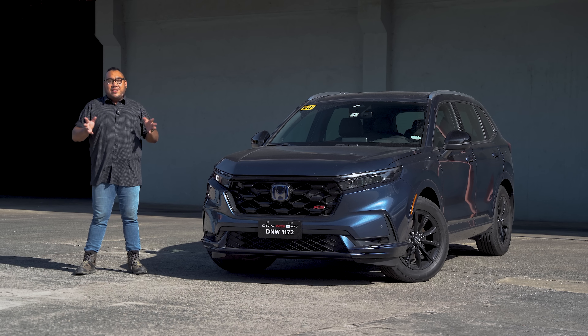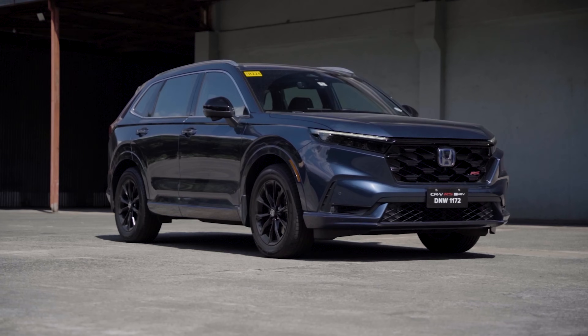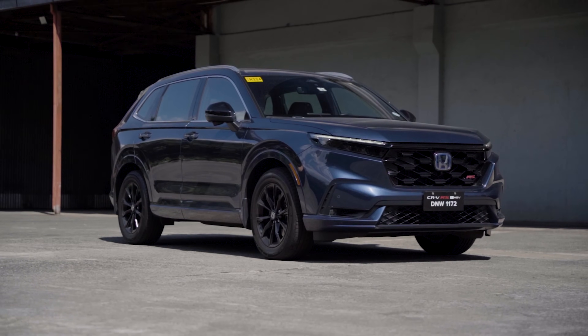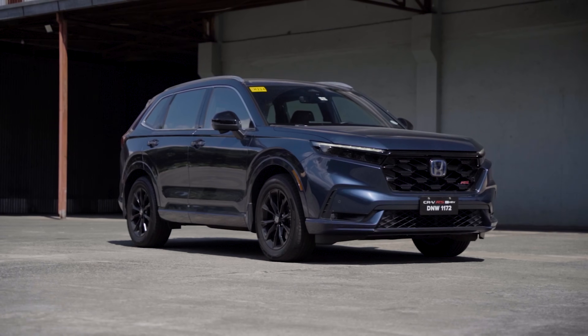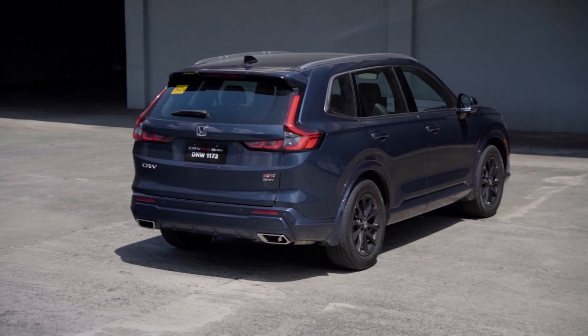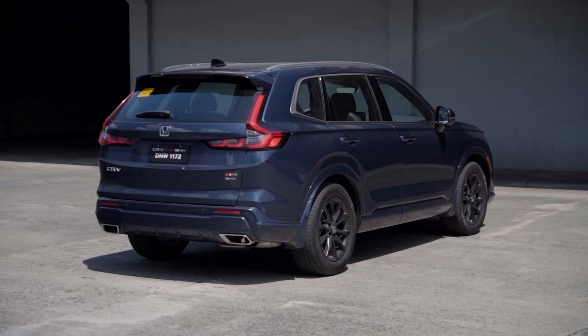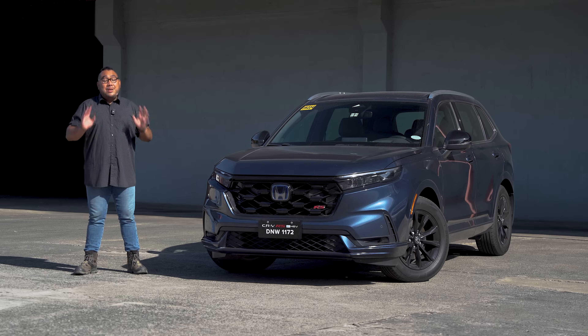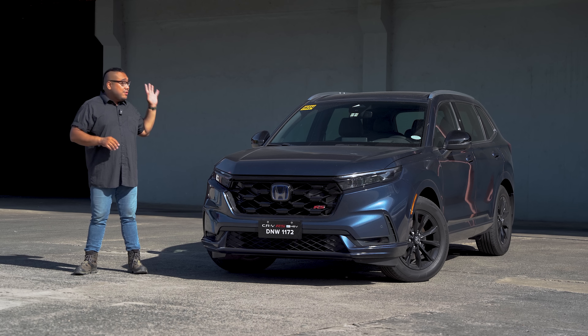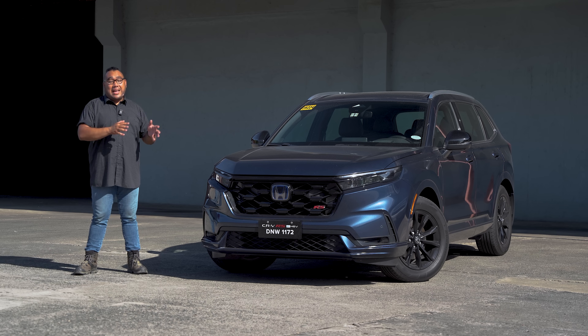Unlike the previous generations where it had that soccer mom SUV vibe, this time around you can clearly see it took a good amount of inspiration from the Honda Civic, which I believe is a good thing. This is more of a crossover than anything else, and I love it. When you start driving this thing, it really feels more sedan-like than SUV-like — more involved.